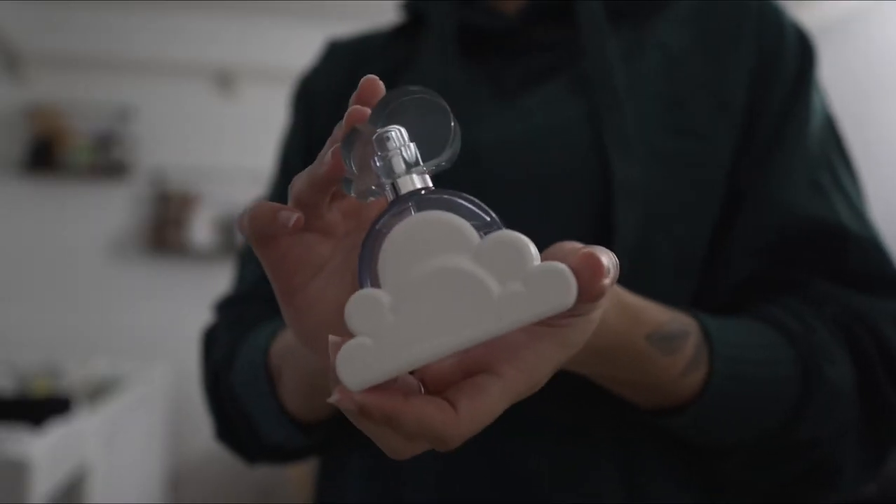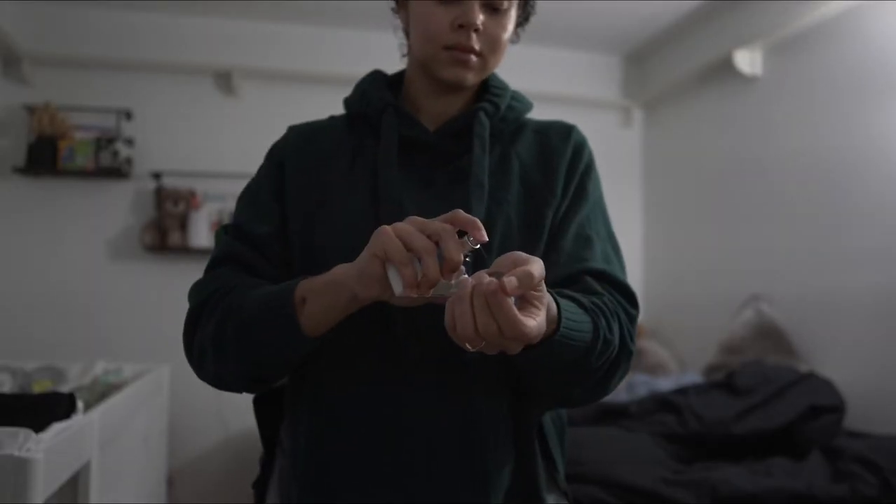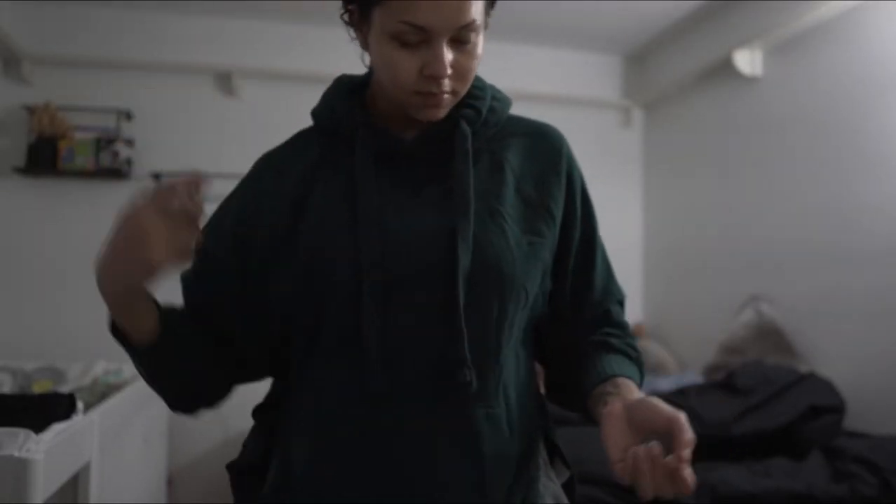My two go-to perfumes are Ariana Grande Cloud and Miss Dior. As you can see, that thing is almost gone — I need to re-up. But today I chose to go with the Cloud.